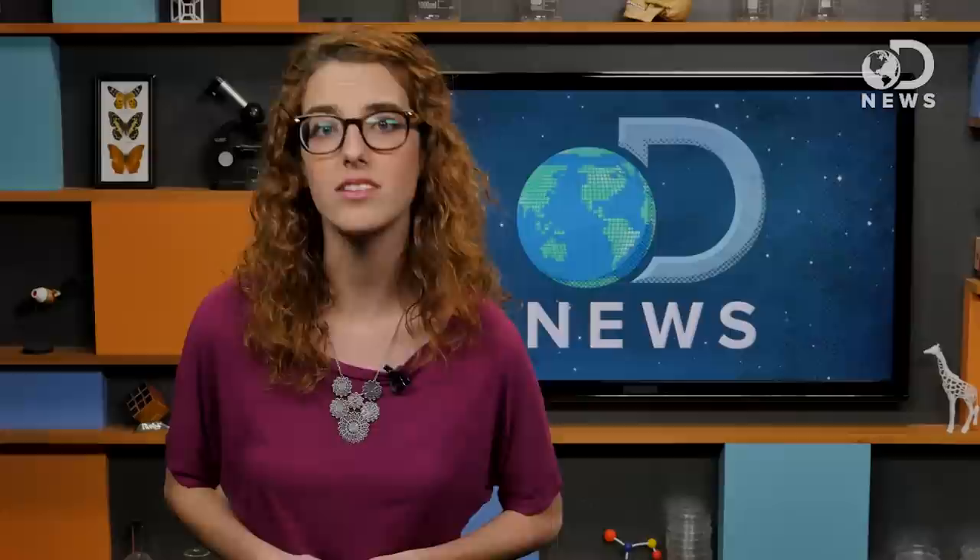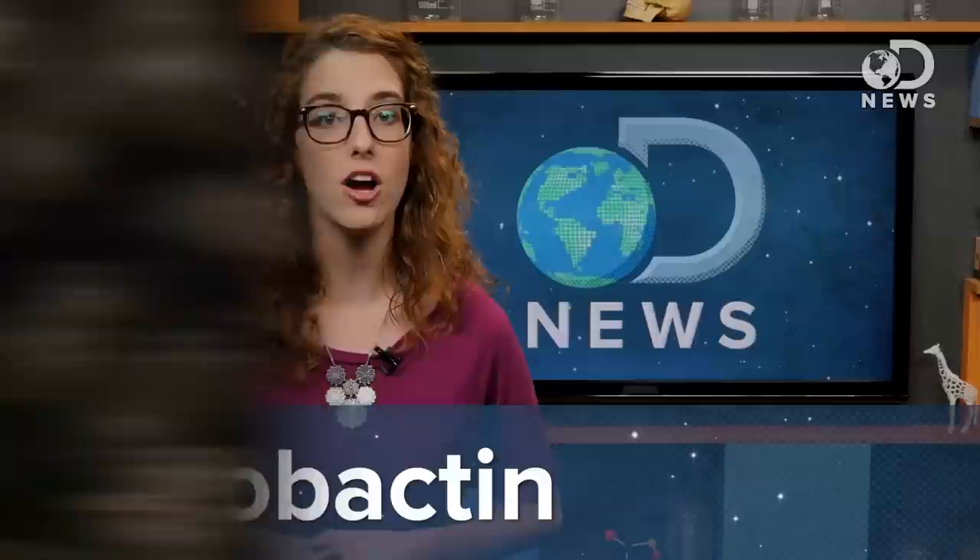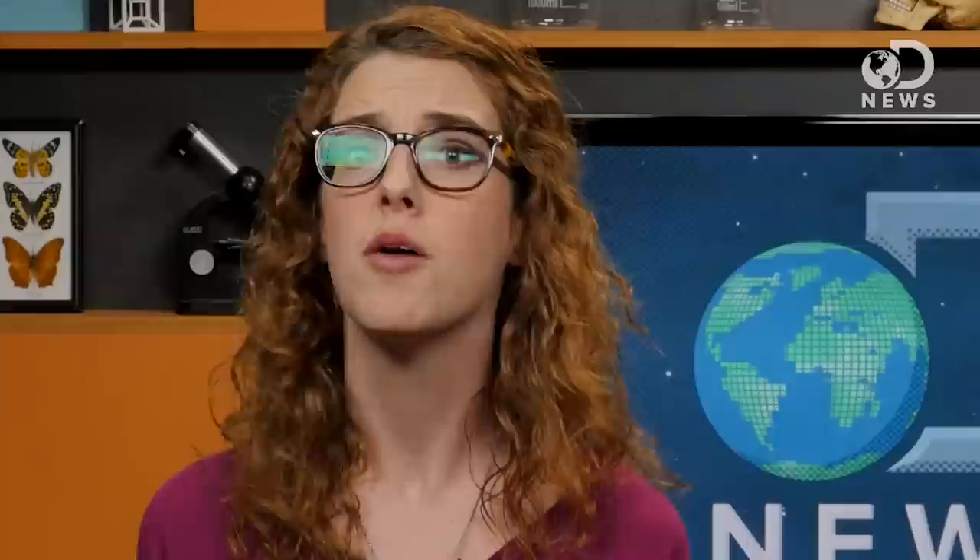Unfortunately, research into new antibiotics has been slow. In the past 30 years, there's only been one promising new antibiotic class. Recently, researchers from Northeastern University identified a potential new antibiotic found in dirt in a grassy field in Maine. In tests, the compound teixobactin killed off a ton of bacteria, even ones that are currently resistant to most antibiotics. But it's still a few years away from reaching patients — though at least there's some hope.